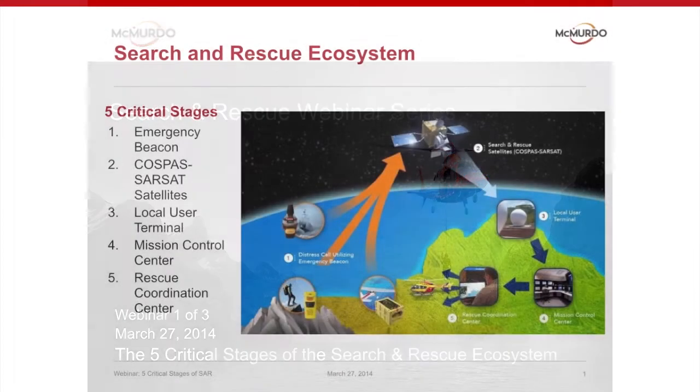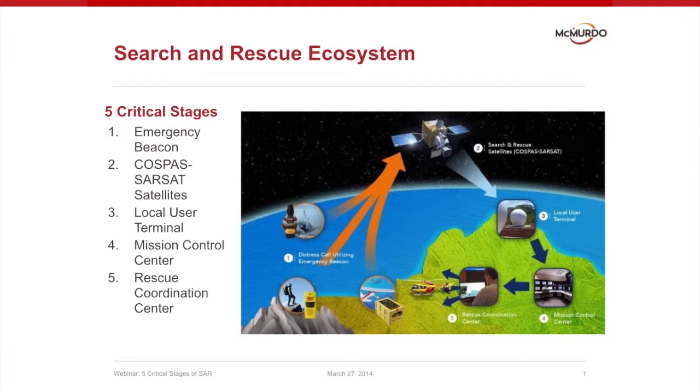When we talk about Cospas-Sarsat, it is important to understand the Sarsat ecosystem — what happens between a beacon being activated and an actual rescue. Within the Cospas-Sarsat system, there are five critical stages to the search and rescue process, and you can see them listed here.